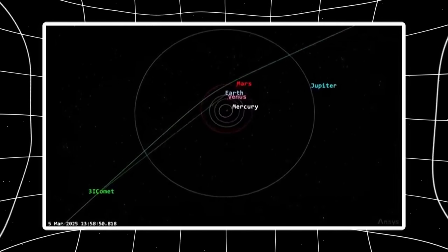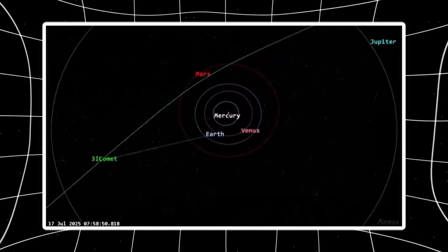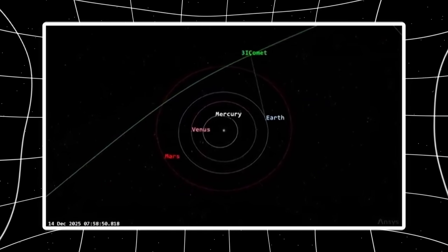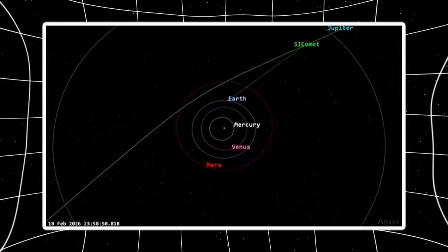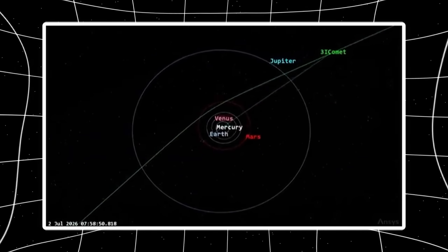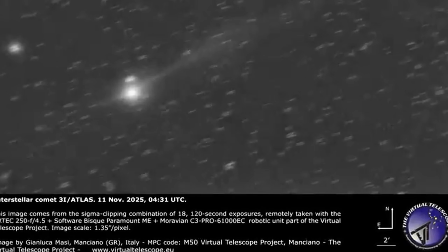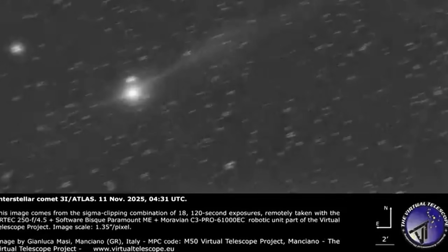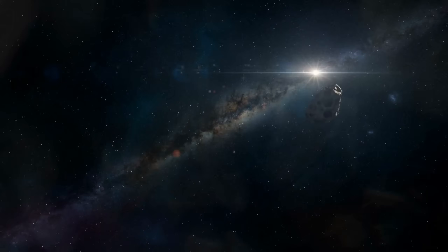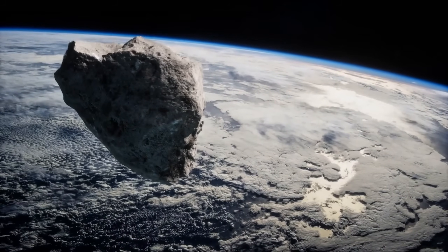Green emission requires C2 and CN in the coma. Both are breakdown products of larger organic molecules — methanol, hydrogen cyanide, complex hydrocarbons — vaporizing from the nucleus and fragmenting under UV bombardment. The more parent molecules you vent, the more C2 and CN you produce, the greener the coma. But early spectroscopic observations found minimal CN before perihelion. The Very Large Telescope detected no cyanogen signature. That absence was one reason researchers questioned whether 3i Atlas was even a comet — no CN meant no typical comet chemistry. Fast forward to December: the Gemini images show strong green emission implying significant C2/CN production. Where did it come from? Either the object had subsurface CN reservoirs that only activated post-perihelion, or the pre-perihelion spectroscopy missed something, or the object is producing CN through mechanisms that don't fit standard sublimation models.